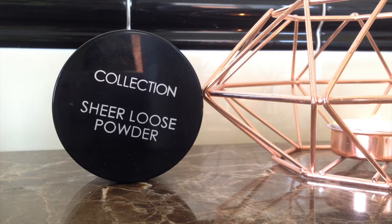The first category I'm going to talk about is makeup, and I have quite a few things today — five, which is a lot considering I don't usually switch things up. But this month I've tried a few new things, and the first one is the Collection Sheer Loose Powder. I've always used pressed powders, but now I've switched it up and thought I'd try the loose powder.